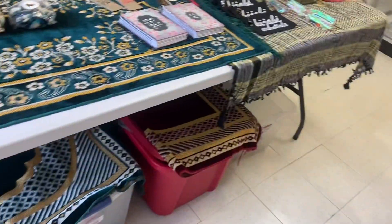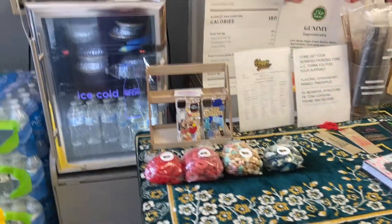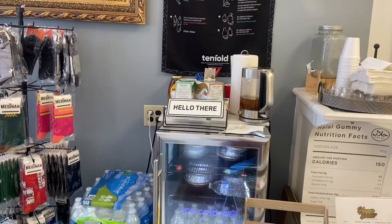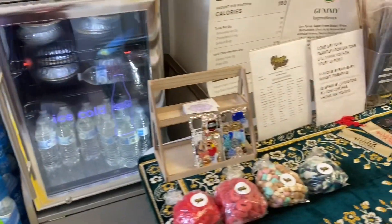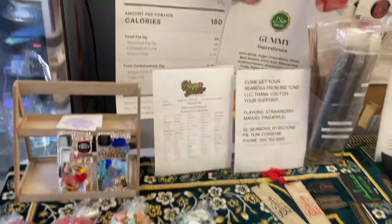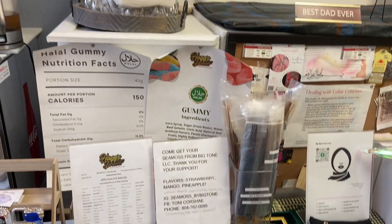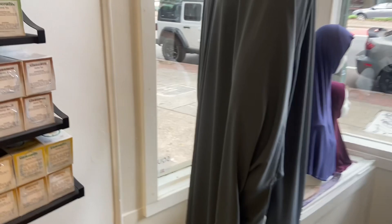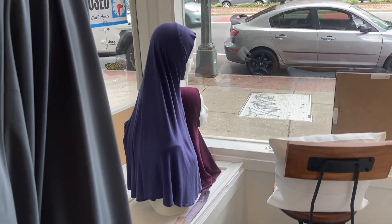Alaykum asalam, how are you? Oh god, this store is so cute, you guys — look at this little refrigerator! I think I showed this last time, but the little candies — and no, I'm not getting candy. And they have the hijabs that I love; that's actually the one I'm wearing now.